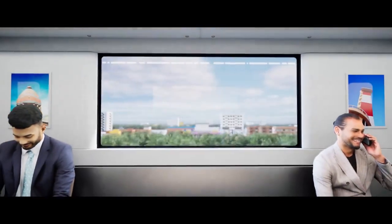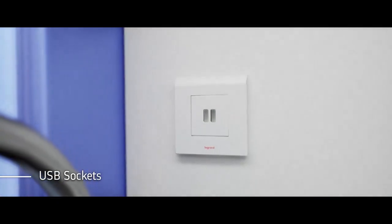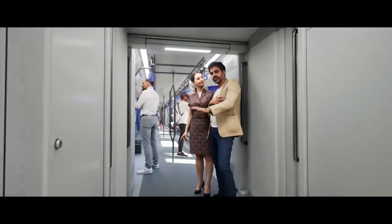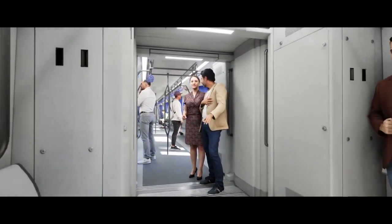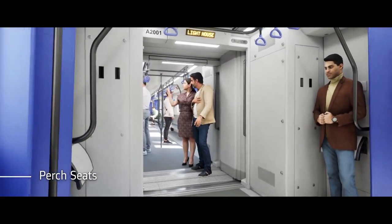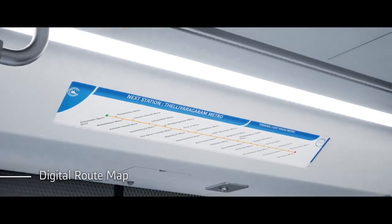USB sockets are available on board, along with a dedicated women's area and energy efficient lights for the passenger area. Trains are also equipped with perch seats and a digital route map showing journey status.